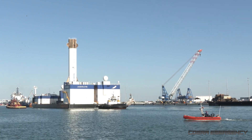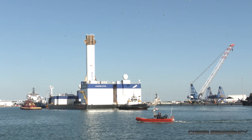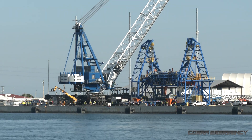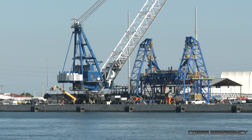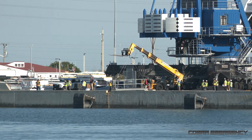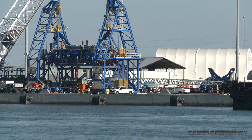Over on the right you have the crane that Blue Origin will be using to lift the booster onto the dockside. You can see all the Blue Origin staff on the dockside preparing to assist with the recovery operation. Over there is the huge transporter vehicle that's going to be bringing it back to the Blue Origin facility here on the Space Coast.